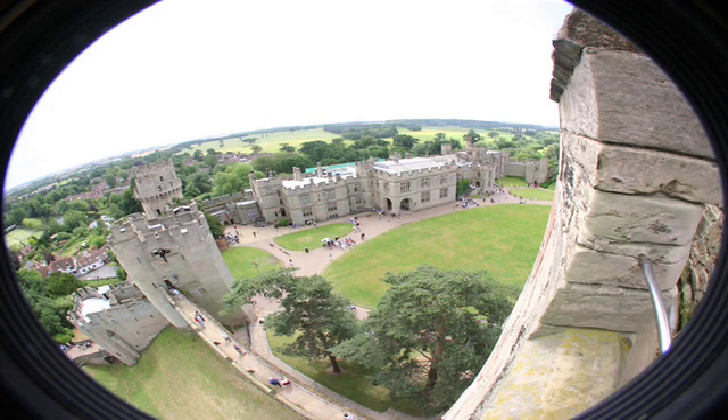Where do HDL and LDL fit into this picture? LDL means low density lipoprotein and HDL means high density lipoprotein. Think of them as means of transport.